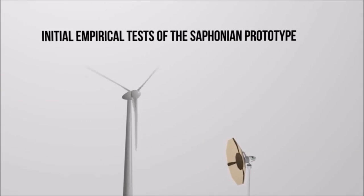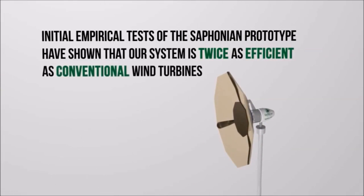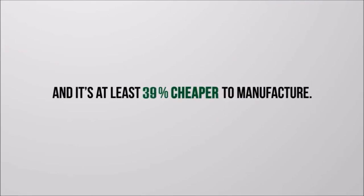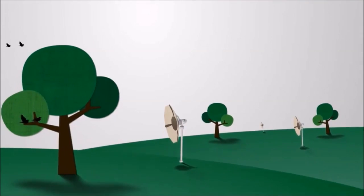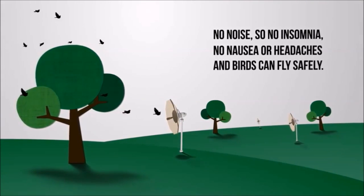Initial empirical tests of the Safonian prototype have shown that our system is twice as efficient as conventional wind turbines, and it's at least 45 percent cheaper to manufacture. The Safonian is silent, so no insomnia, nausea, or headaches — and birds can fly free.